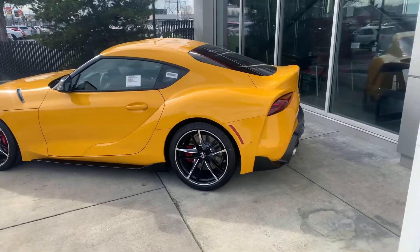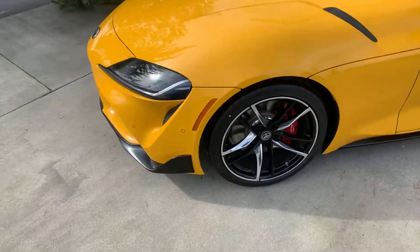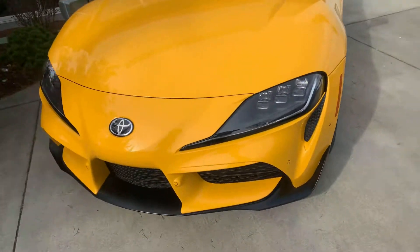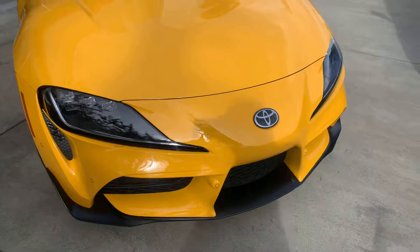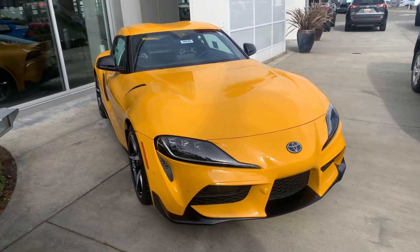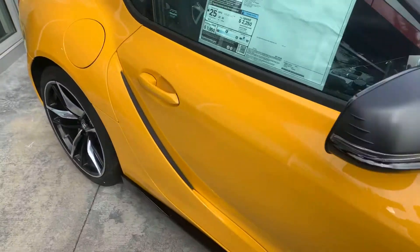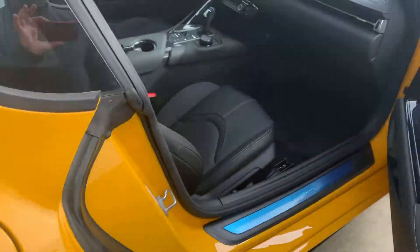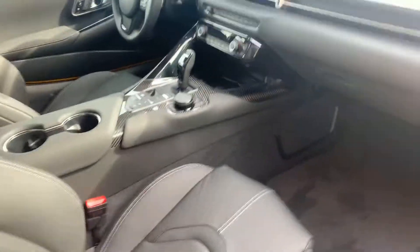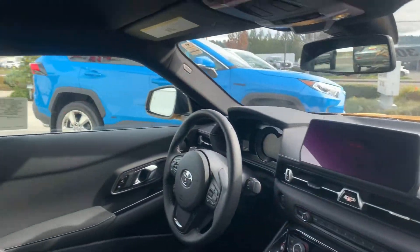This is the 2021 yellow Super 3.0 Premium. Let me give you a little walk-around on it. Super spacious interior — brand new, it's got the nice head unit on it.